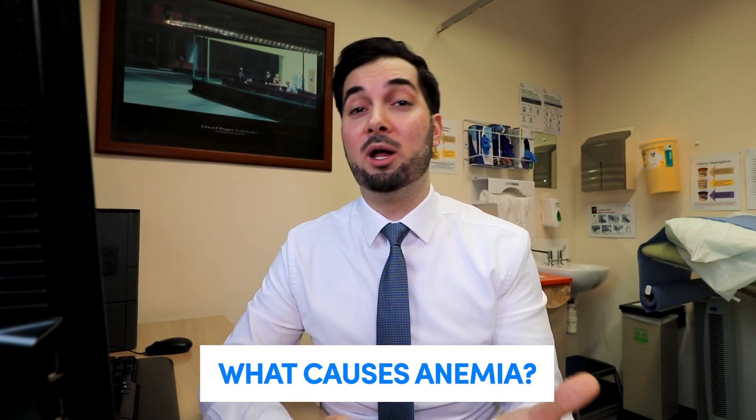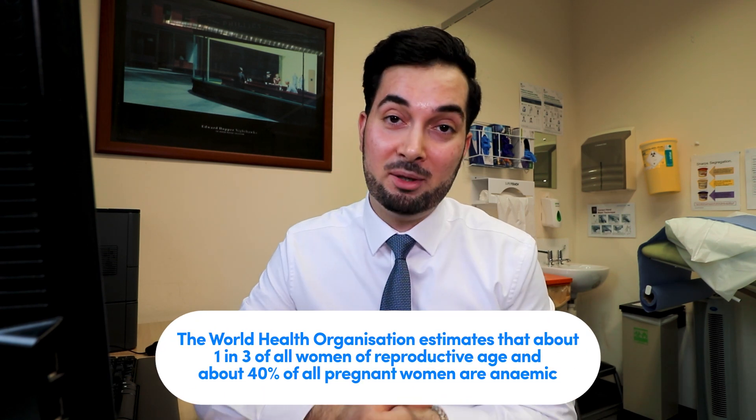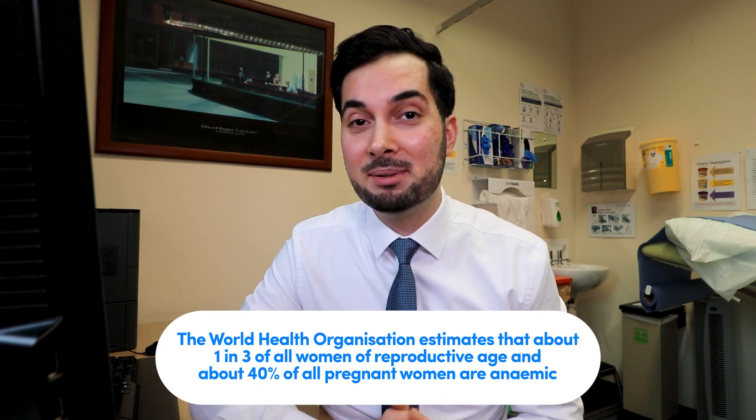So what actually causes it? Well, most often it's due to heavy periods or pregnancy. The World Health Organization, for example, believed that one in three women of reproductive age and 40% of pregnant women are anemic. For someone who is not pregnant or who does not have periods, iron deficiency anemia can be caused by blood loss. There are loads of different conditions that can cause blood loss — for example, if you have piles (otherwise known as hemorrhoids), an ulcer within your stomach or intestine, inflammation of your bowels, or if you take a medicine that causes a stomach bleed, such as ibuprofen or aspirin.